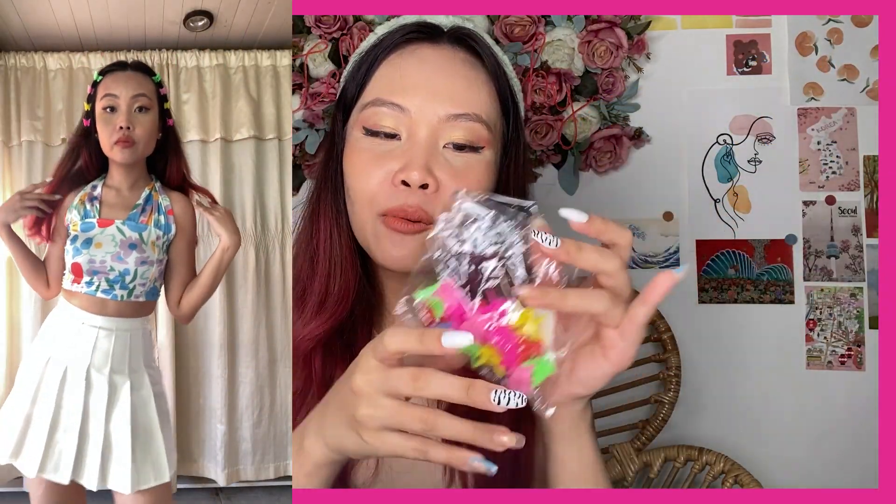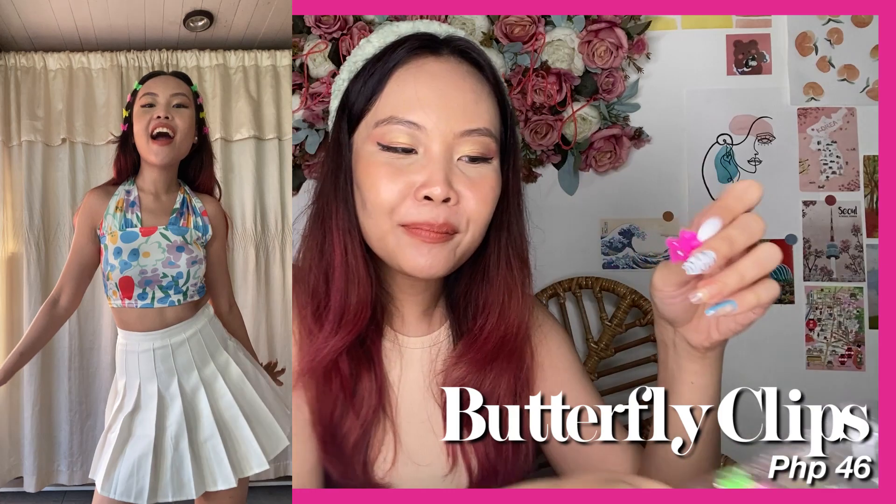I accessorized my hair with these butterfly clips — oh my gosh, this is giving me so much nostalgia! When I was a kid, I always wore clips and hairbands like these. They also have flowers and hearts. I bought the 20-piece set, and they also have 40 and 50 pieces so you'll have plenty of options — or your siblings will steal them.